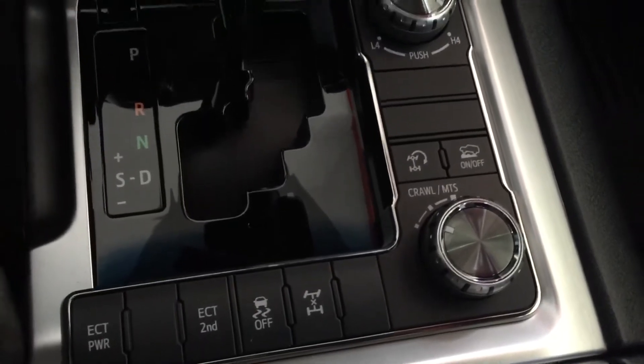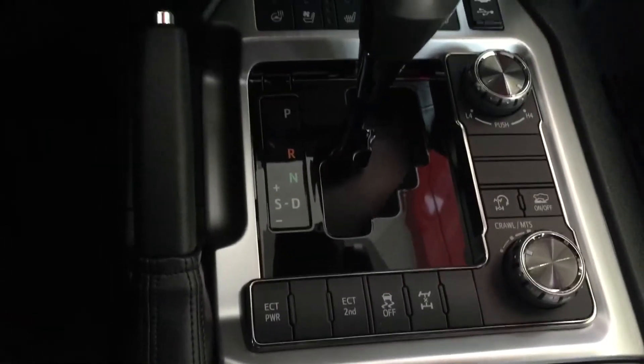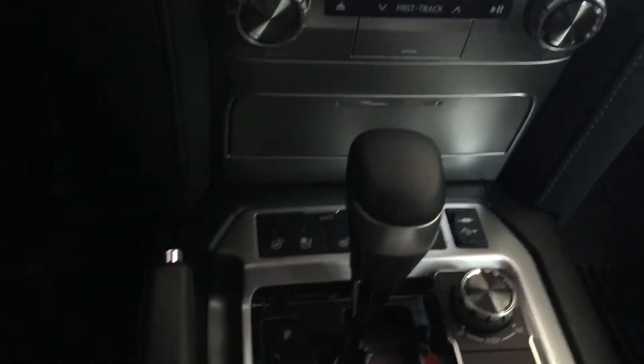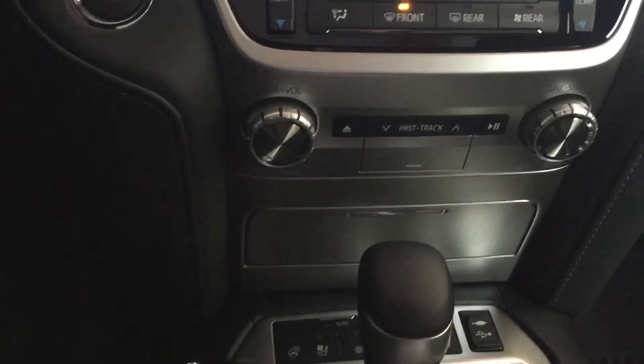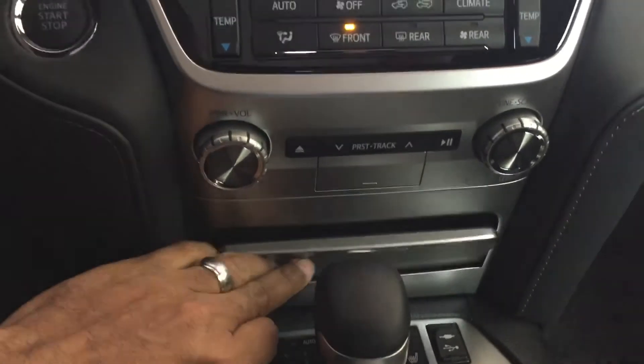This one does have multi-terrain select, the crawl feature, locking differential — you name it, this vehicle pretty much has it. This is the top of the line. It does have wireless phone charging — there's an area to slip your phone in for wireless phone charging as well.